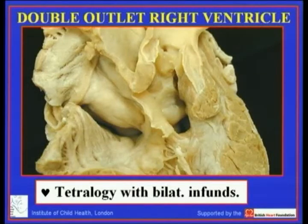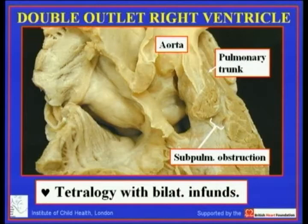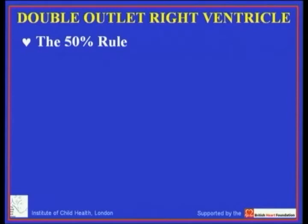We very occasionally come across cases like this one, which is another of the splendid hearts from the Liverpool collection photographed for me by Dr. Smith. You see that in this instance the pulmonary trunk unequivocally shows the features of tetralogy of Fallot. The aorta overrides the ventricular septal defect, there is subpulmonary obstruction, but there is an extensive infundibulum separating the aortic valve from the mitral valve. So tetralogy certainly can exist with double outlet and can also exist with bilateral infundibulums.